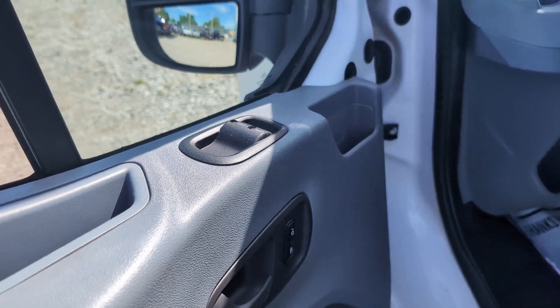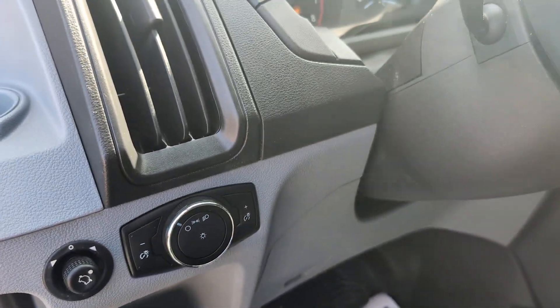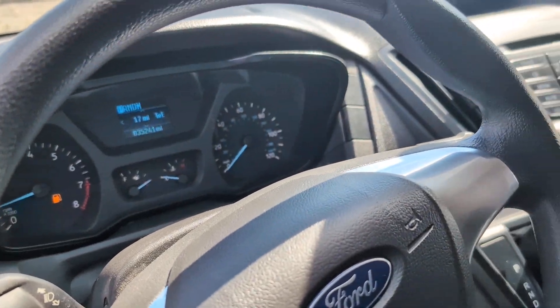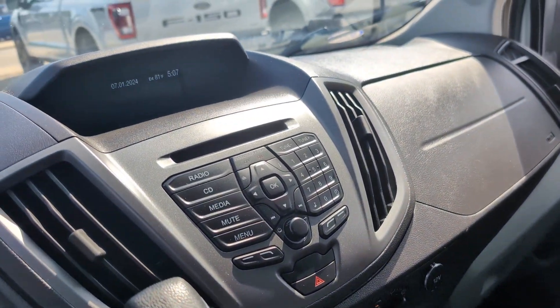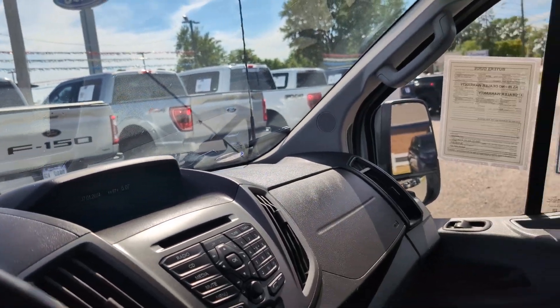The power windows, mirror controls, and headlights. The current mileage is low — 35,241. You have your radio and air conditioning, and the screen up here displays your backup camera so you can park with confidence.